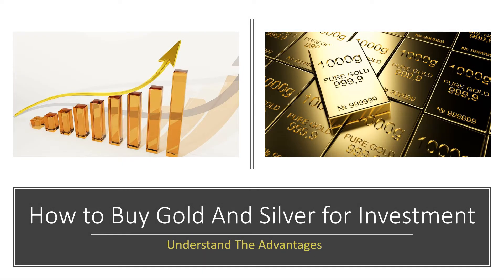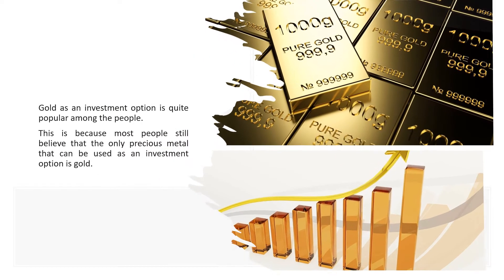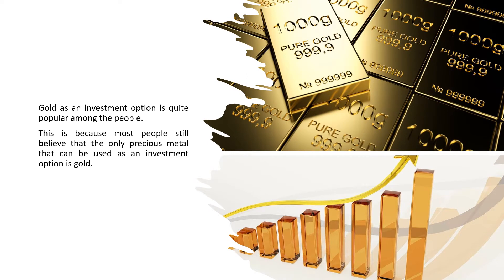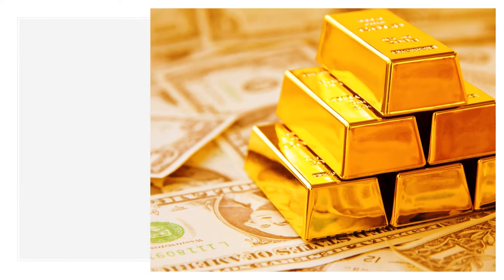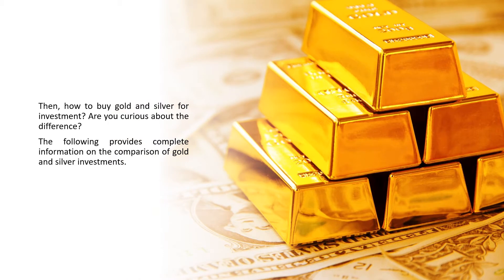How to buy gold and silver for investment. Gold as an investment option is quite popular among people, because most people still believe that gold is the only precious metal that can be used as an investment option. Silver can also be used as an investment option. Even though they are both attractive as investment choices, they have differences in various ways. The following provides complete information on the comparison of gold and silver investments.